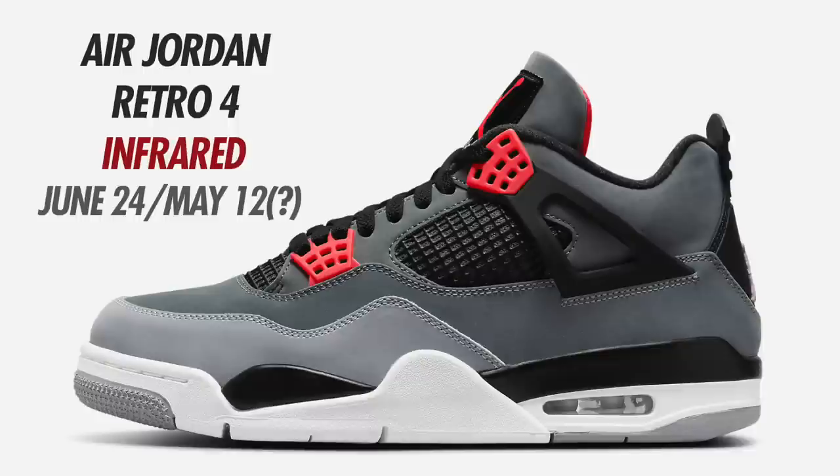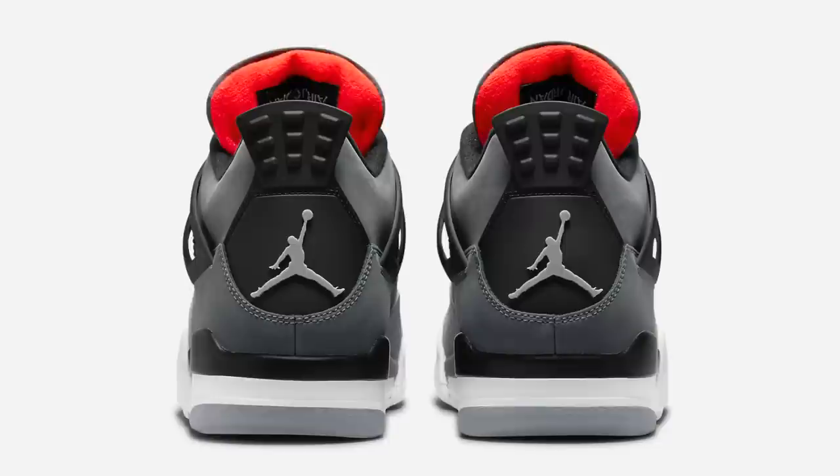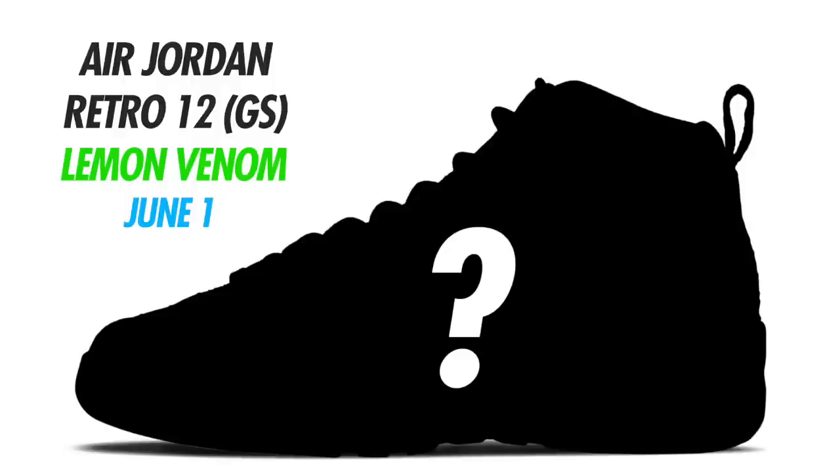Next for June is the Air Jordan 4 Infrared. Originally set for February, pushed to May, and now currently expected to drop in June — current date is June 24th, though it could change. The colorway is Dark Gray, Infrared 23, Black, and Cement Gray, expected in full family sizing with men's retailing at $200. Also for June, the grade school exclusive Air Jordan 12 in White, University Blue, and Lemon Venom has a placeholder date of June 1st, retailing at $150.